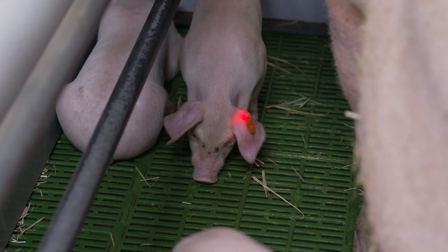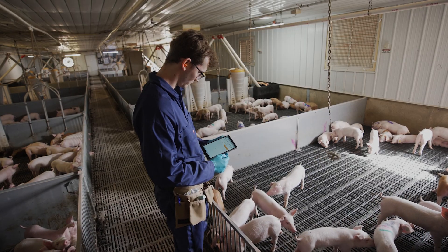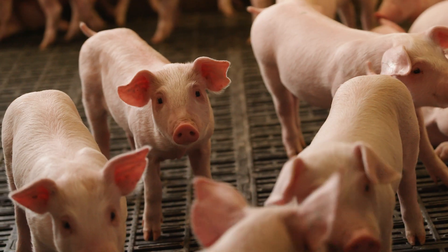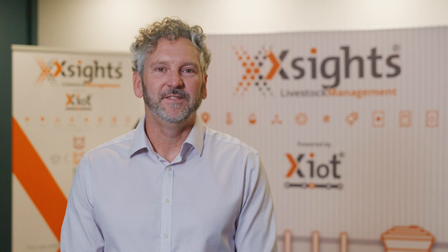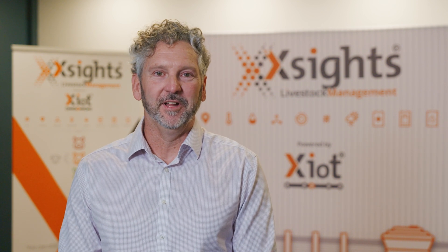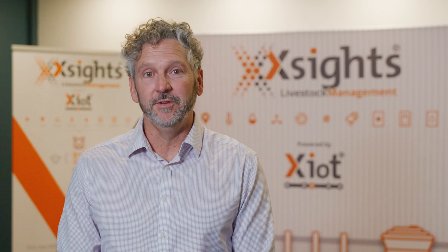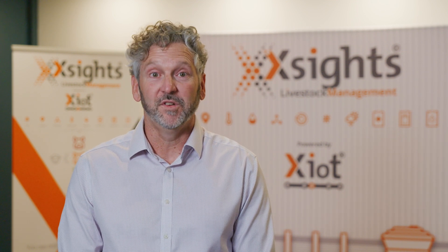Powered by machine learning, X-Sites' AI generates valuable insights, building provenance and traceability profiles, and providing real-time health and wellbeing status for individual animals. This new technology is a fantastic example of Western Australian innovation. And for those of us who do still eat meat, we can do so knowing that this new technology is making it more ethical and more sustainable.